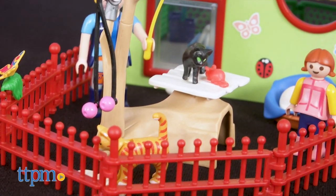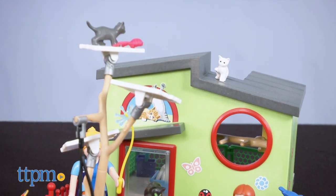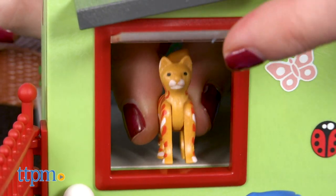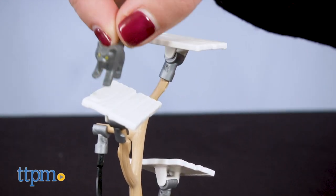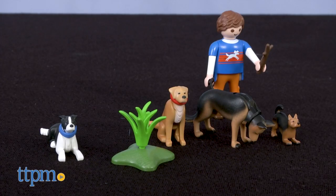The Perfect Stay Cat Boarding Set, item number 9276, took us five minutes to put together. It features 76 pieces to build both indoor and outdoor pet areas connected by a swinging pet door. Two figures and six cats are included. It's a place for climbing, hiding, eating, and getting groomed.